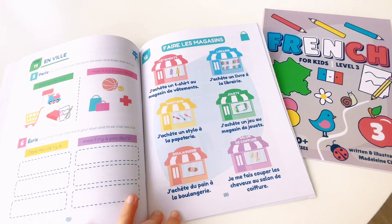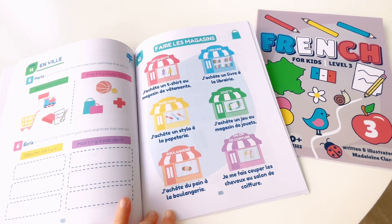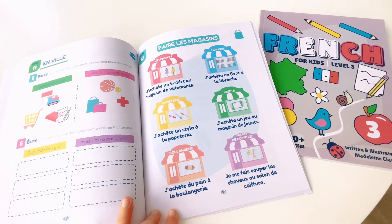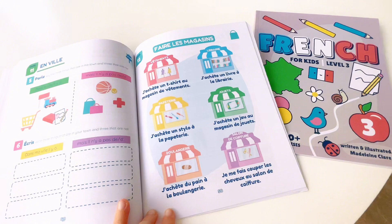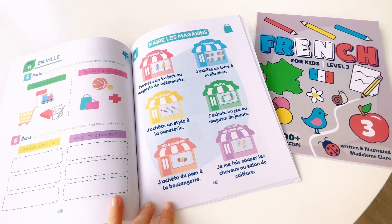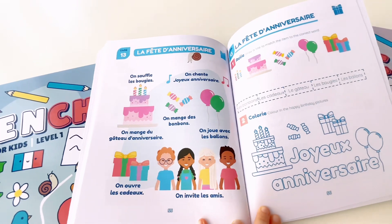Unit 12. Faire les magasins. J'achète un t-shirt au magasin de vêtements. J'achète un livre à la librairie. J'achète un stylo à la papeterie. J'achète un jeu au magasin de jouets. J'achète du pain à la boulangerie. Je me fais couper les cheveux au salon de coiffure.